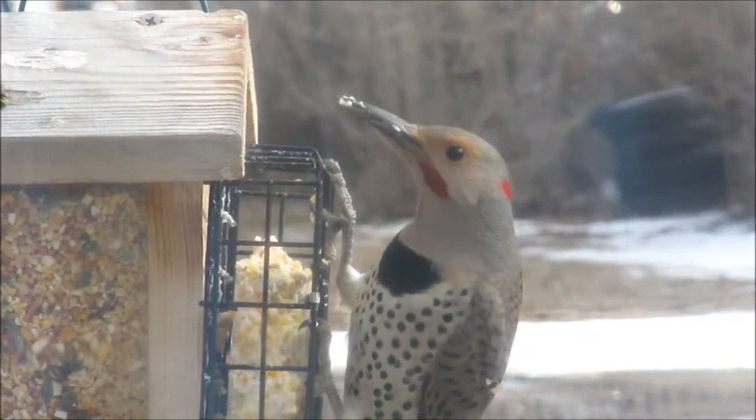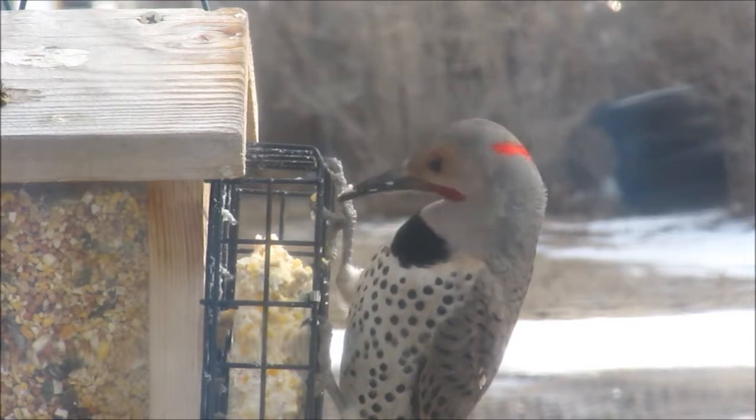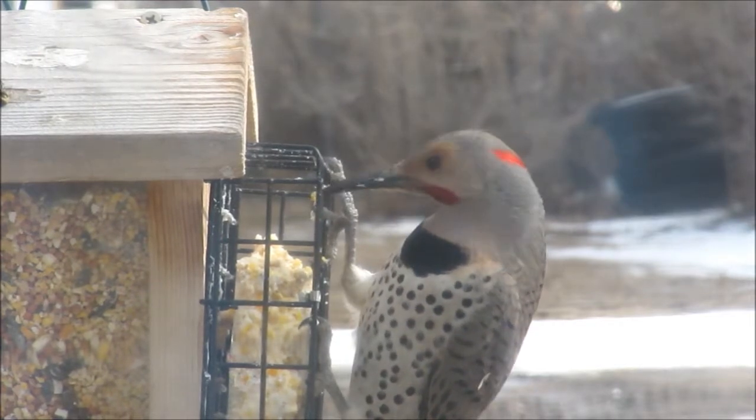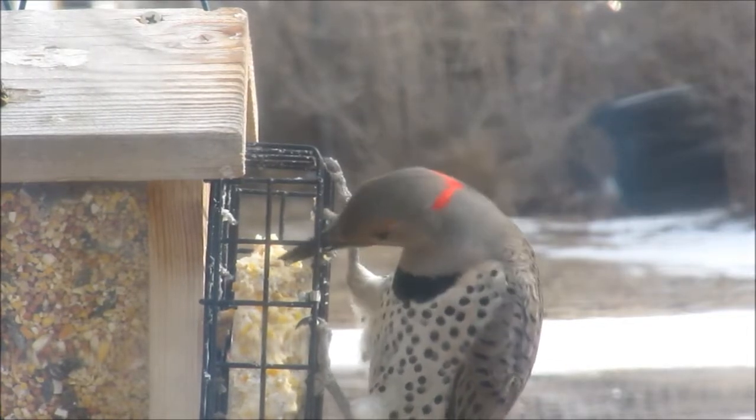Hello YouTubers, or bird lovers, bird watchers. What I have here in this video you're looking at is a northern flicker in western Nebraska. They're common out here.